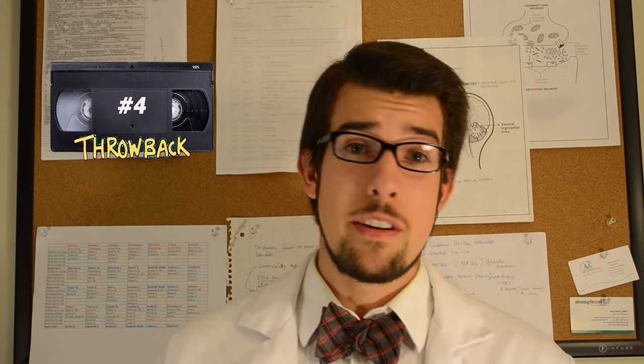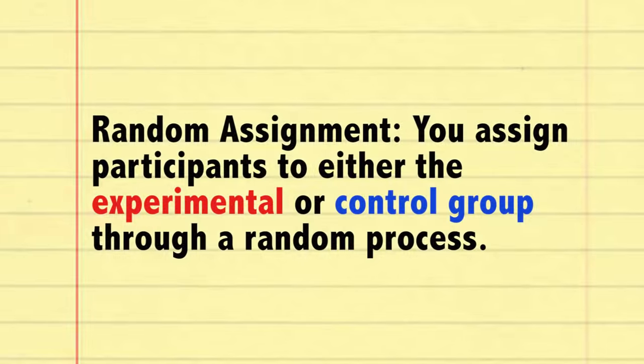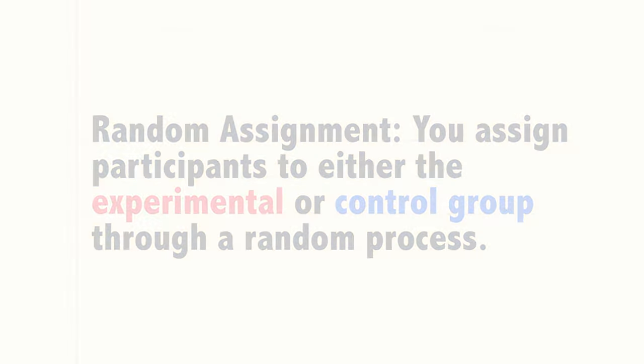So if the group receiving the vitamin D does better than the other group, then we can attribute the difference to that treatment. Now there are a couple of things we have to talk about before acting out this experiment. In my previous video on descriptive methods, we talked about random sampling — gathering a random sample of people to represent a population. In an experiment, you break it down one step further and use something called random assignment, where you assign participants to either the experimental or control group through a random process so every person has an equal chance of being assigned to either.